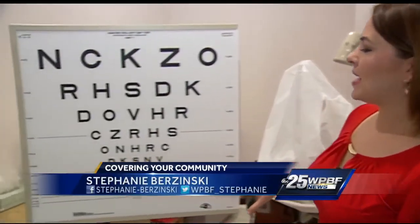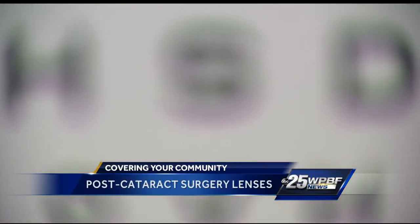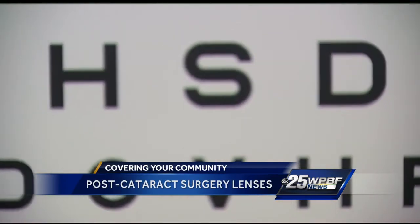Cataracts are the leading cause of blindness in the world. Imagine not being able to see anything on this board. Now a new lens and a quick surgery are bringing all of this into focus.